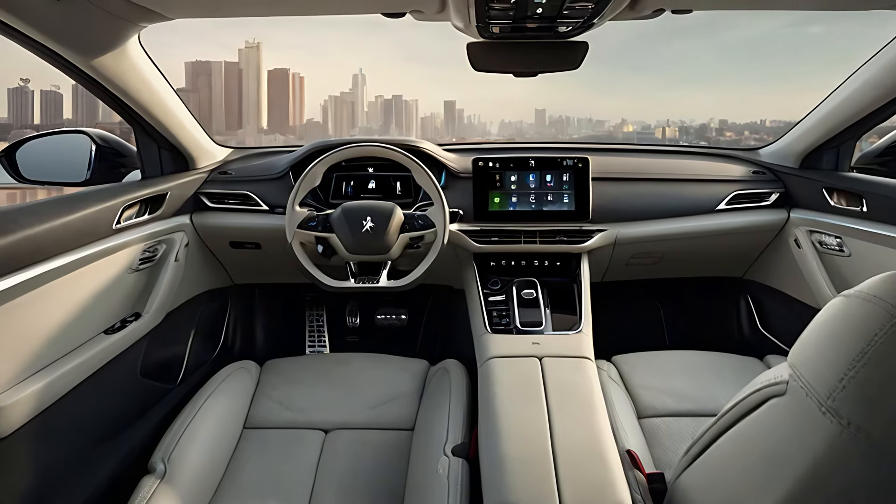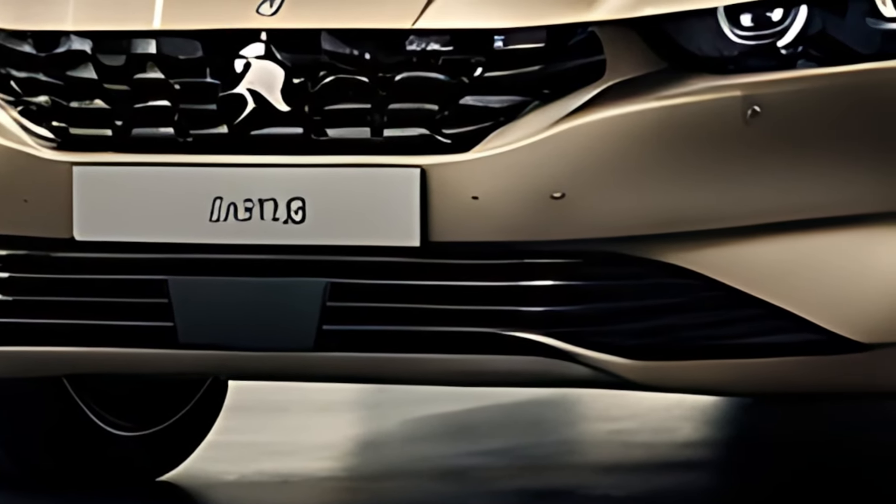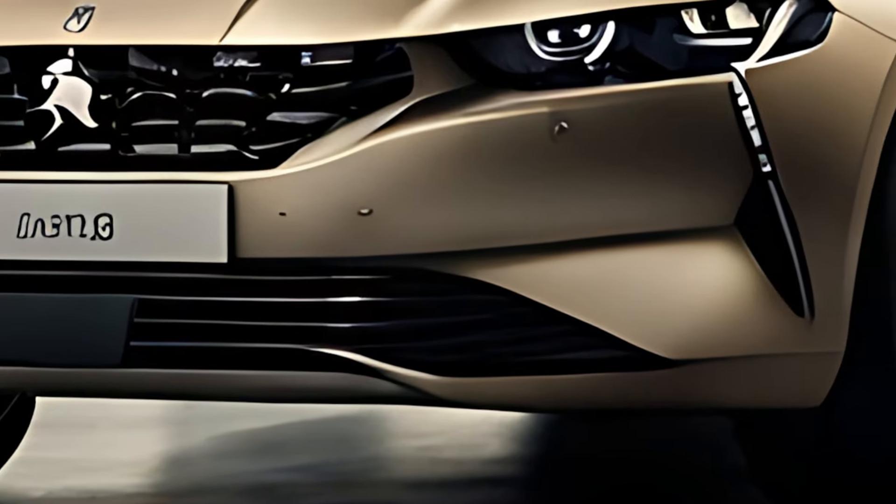The hybrid system combines with a smooth-shifting eight-speed automatic transmission to deliver balanced performance with responsive handling and fuel economy.